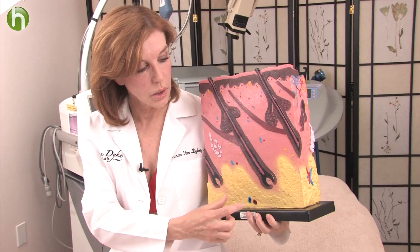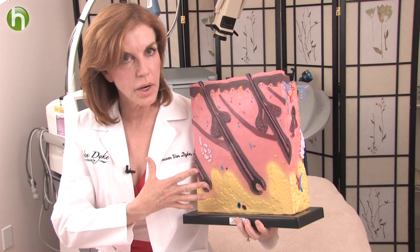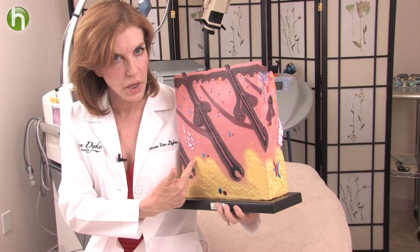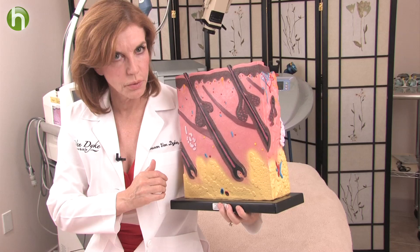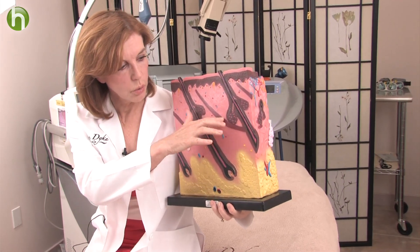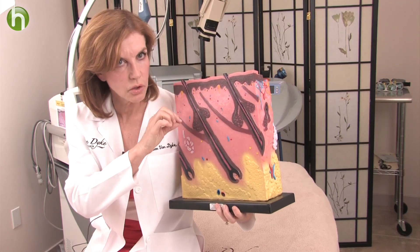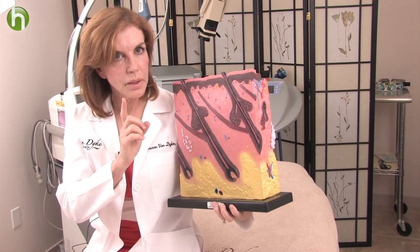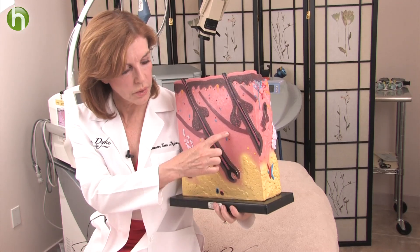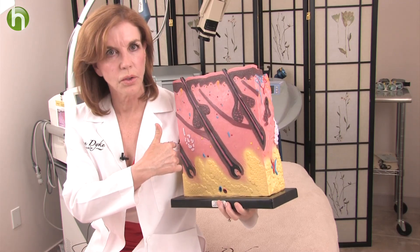So when you have cellulite, these tethers — these collagen strands — become stretched out and weak, and you see a bulging of the fat coming up through the skin. And that's what gives you a dimpling on the surface. Think of it as when stretch marks happen: you're weakening this part of the skin, and you see the little lines and stretches on the surface. But in cellulite, what's getting weak is the tethers, the part that holds the skin down, and that's causing little bulges.